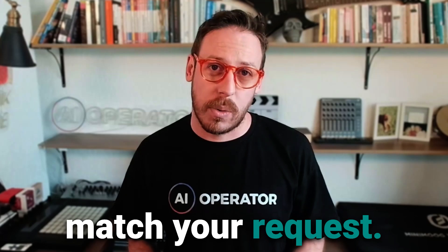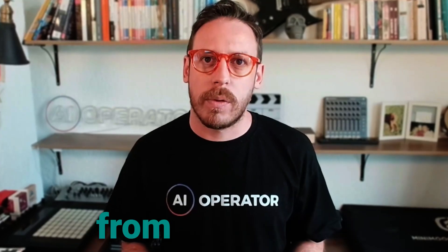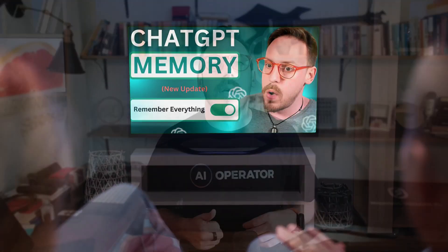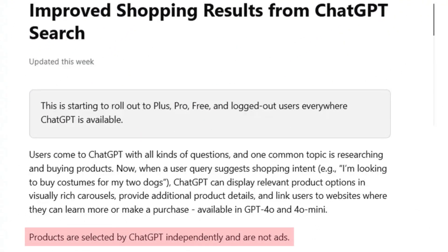How does ChatGPT decide what products to show? Product recommendations are based on the details in the prompt — ChatGPT attempts to find products that closely match your request. It also uses what it knows about your preferences from past conversations, since ChatGPT can now recall information from your entire conversation history. It prioritizes products with high ratings and good reviews pulled from the web, using Bing and its own web crawler to gather and deeply understand search results.